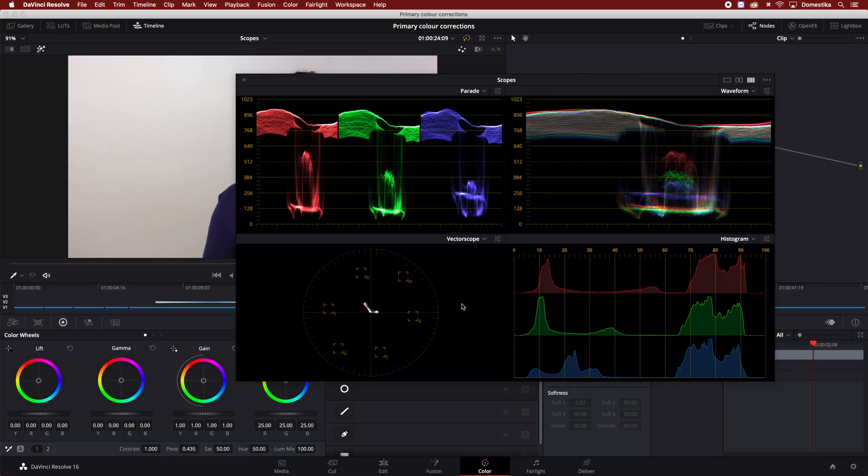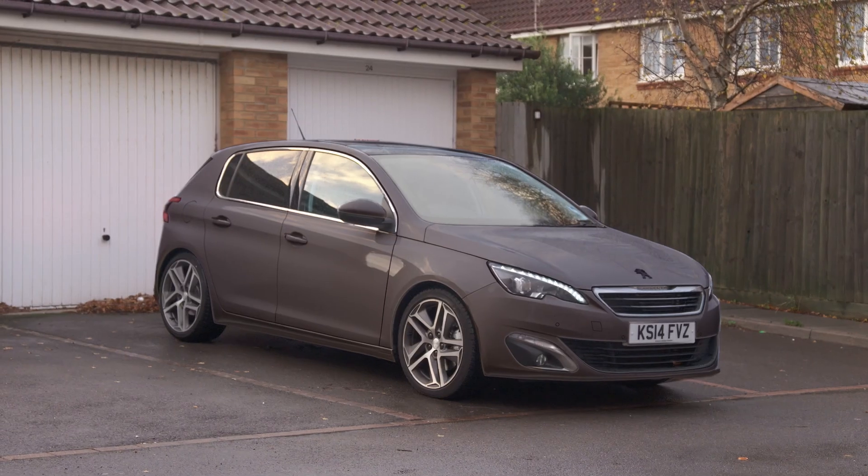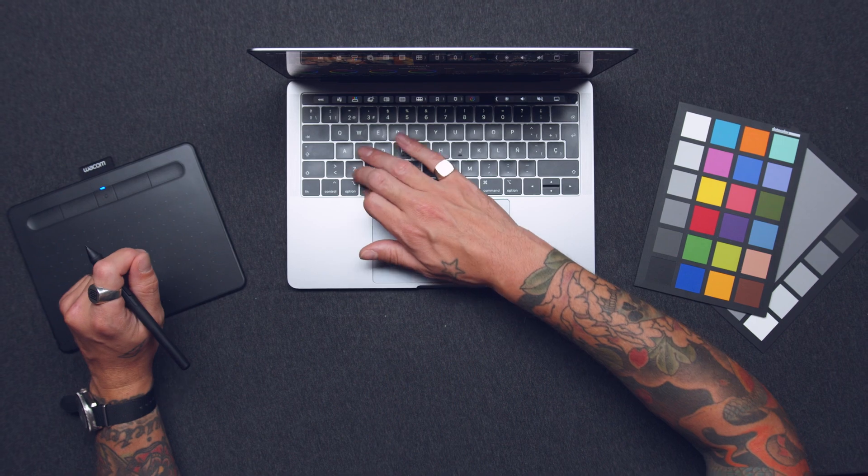In this Domestika basics you will learn how to do color correction and then give a more stylistic look to your video projects in DaVinci Resolve. I'm going to teach you how to read scopes to precisely achieve your color grading goals and how to unlock the emotions of tones and hues in a rational, systematic way.